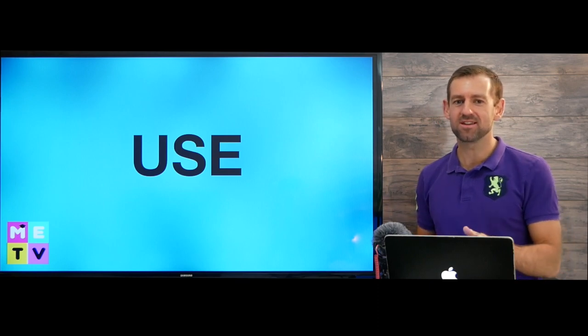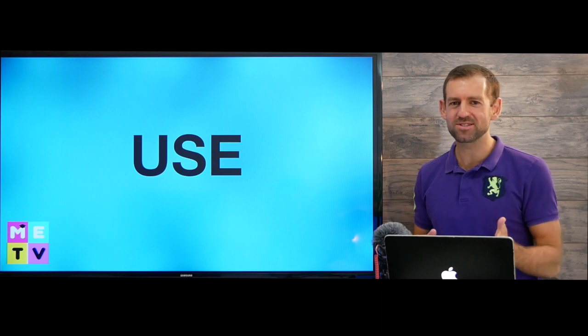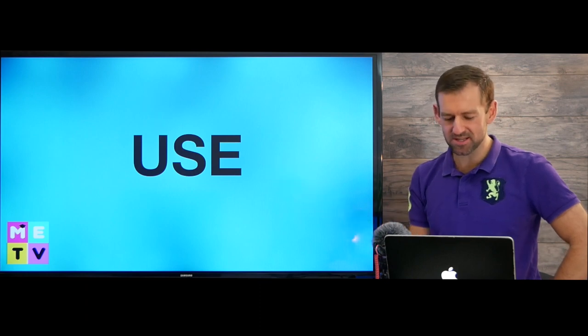Hi, welcome to Matt English TV. In this lesson, we're going to look at one of the most confusing words in the English language, and that is the word 'use'. Let's look at some examples.